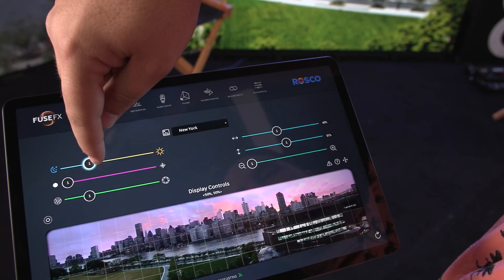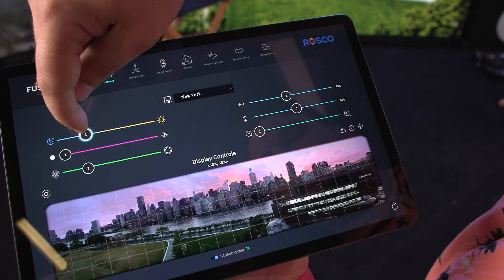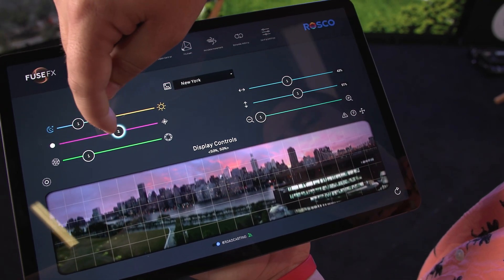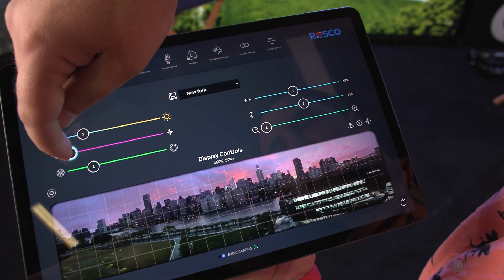Exactly. Now we have full degree of control over your background image with a really easy-to-use iPad application that can be put in the hands of the DP, the art department, or even craft services — it's that easy to use. Like the image you see behind me right now, we have one of our New York stills and we can do a huge amount of manipulation: change time of day going from day to night, zoom in or zoom out on a particular area, pan a little bit left or right, and change the horizon line.